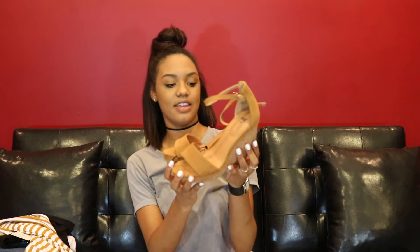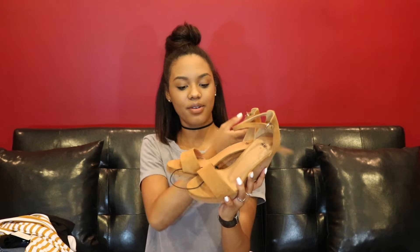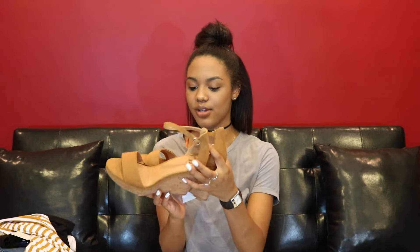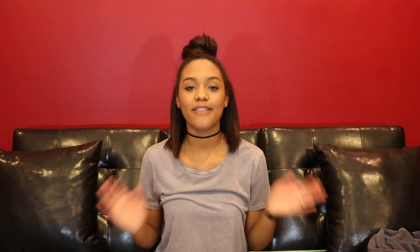To top it off from H&M, I got these tan/brown wedges with an ankle strap. I really like that they don't have too high of a wedge so I can wear them everywhere and still be comfortable, and the color goes with a lot of my outfits. These were $29.99. I also got a little headband — I wear headbands a lot, especially when my hair is up in a bun or when it's curly.